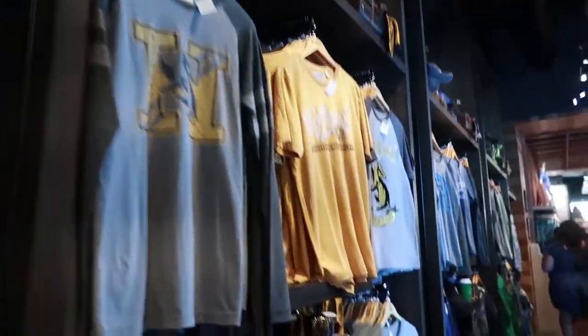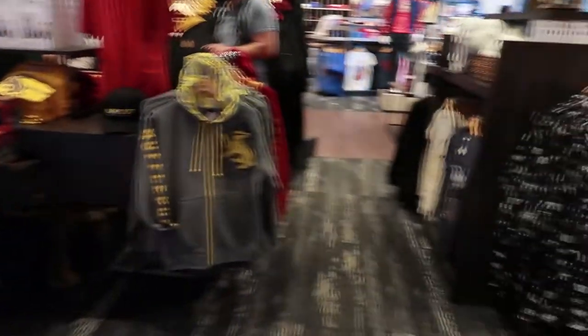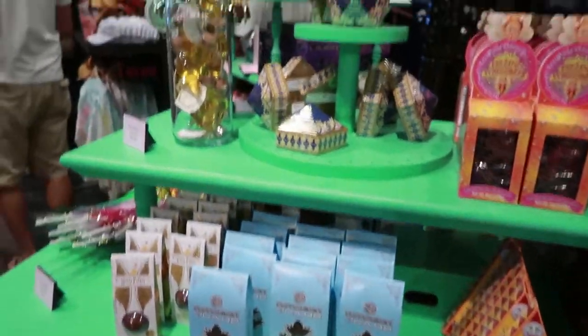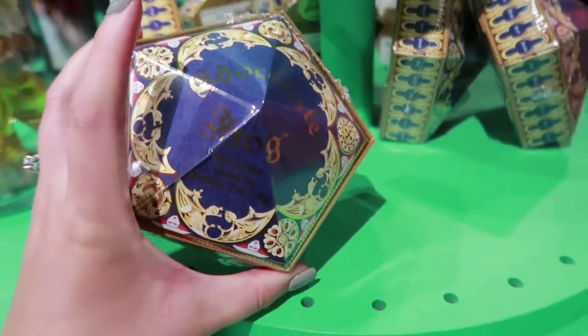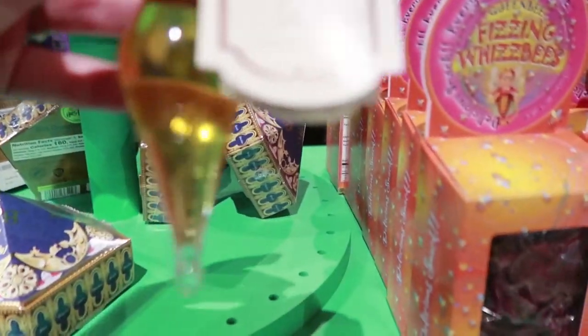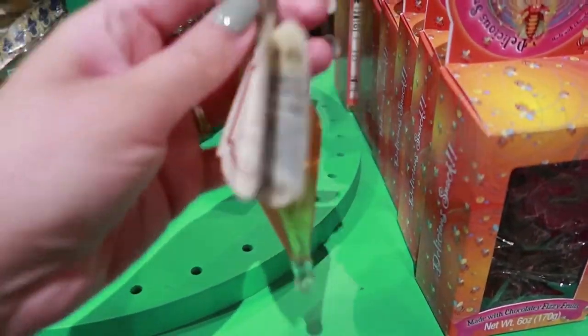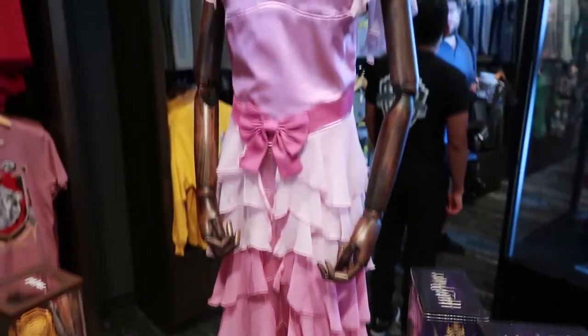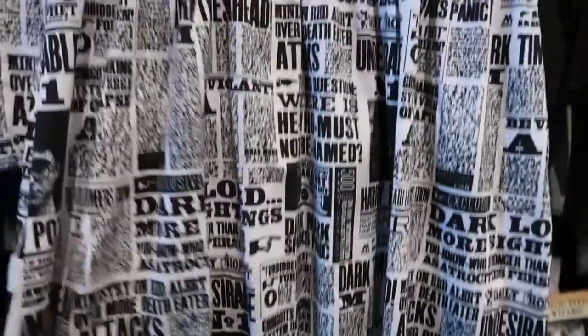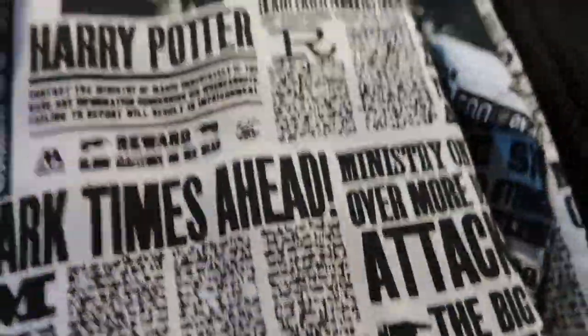They've got a ton of Harry Potter stuff — this whole section is Harry Potter. I'll just show you a few things I like. They've got all kinds of Harry Potter candies and things like Bertie Bott's and Chocolate Frogs. They've got the Hermione ball gown. This one is really cute — it's like a newspaper Harry Potter dress, and I love dresses so that always interests me. They also have a matching men's shirt, which is really cool. I love matching stuff.